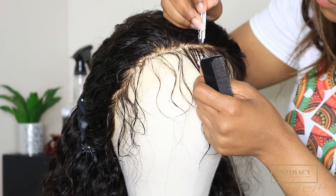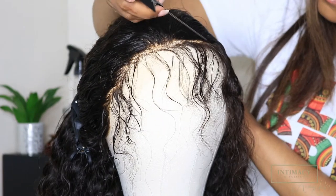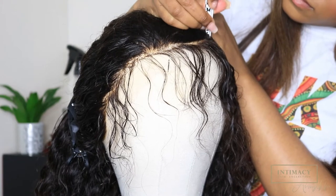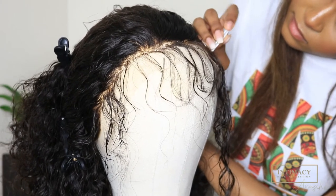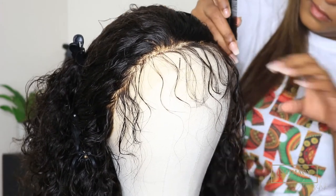Lastly I'm just going to plug the frontal and that's all. I did film the wig video a couple of weeks or months ago and I did make some changes to my wig, which I'll quickly tell you about.